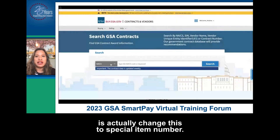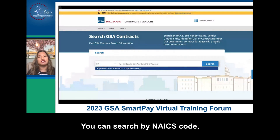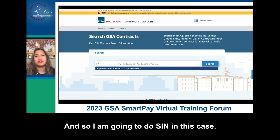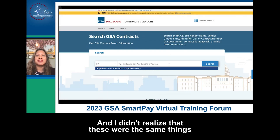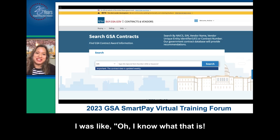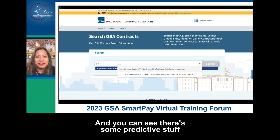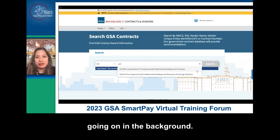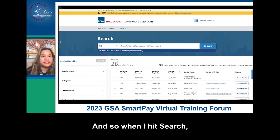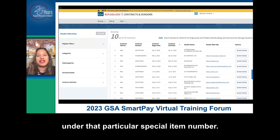I am going to change this to special item number. There are different ways that you can search — by NAICS code, special item number, the name of the vendor, their UEI, or their contract number. I am going to do SIN in this case. When I stumbled upon mobile office and saw it was a prefabricated building, I'm going to start typing that in. I just typed in 'pre' and you can see there's some predictive stuff going on. I'm going to pick this special item number, and when I hit search, you can see it's currently showing 10 of the 78 contracts under that particular special item number.